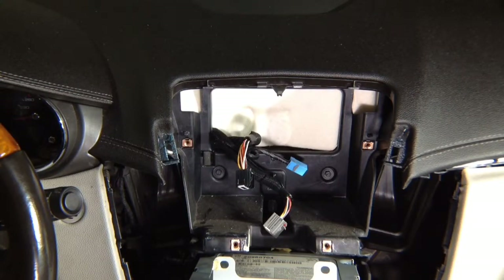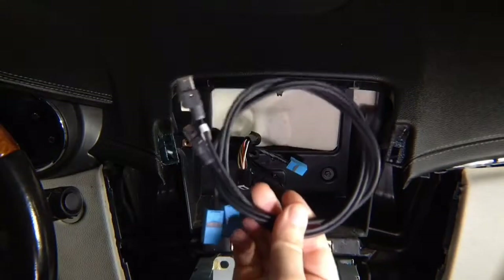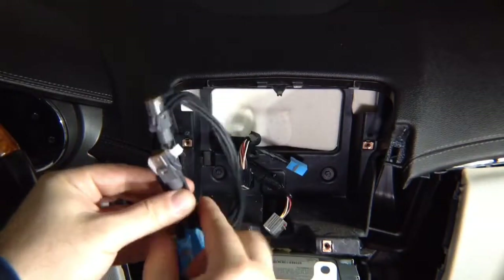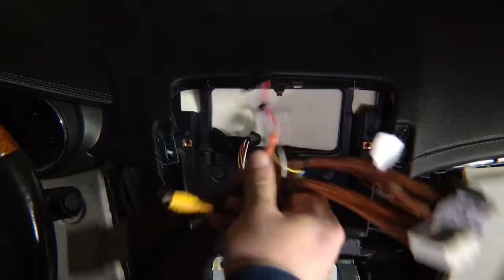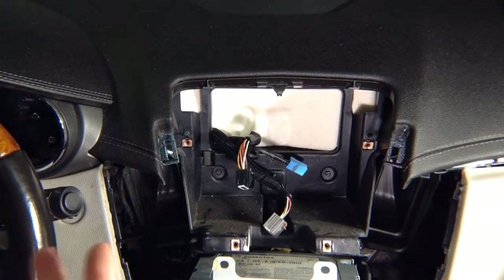Then you have the main plug-and-play harness in a box with your audio inputs and everything else. This installation is 100% plug and play. Now let's proceed to the actual installation.